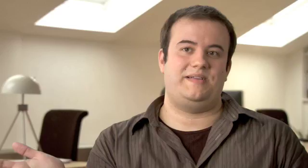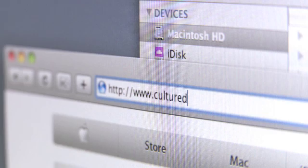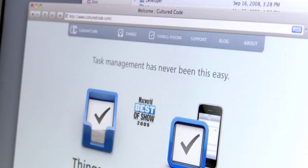You can have the best software on the planet, but nobody knows about it. Just being in the App Store doubled the amount of web page visits we get each day. So the App Store helped us to broaden our user base by a very large amount.